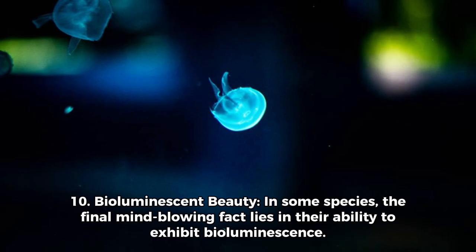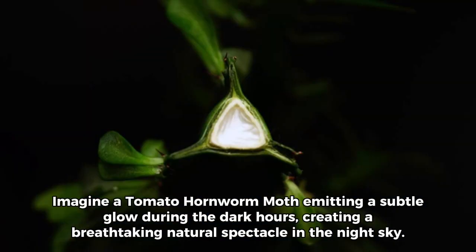Number 10: Bioluminescent beauty. In some species, the final mind-blowing fact lies in their ability to exhibit bioluminescence. Imagine a tomato hornworm moth emitting a subtle glow during the dark hours, creating a breathtaking natural spectacle in the night sky.